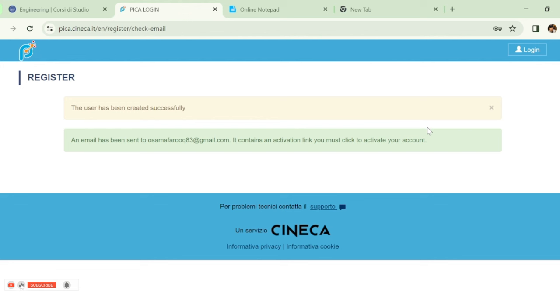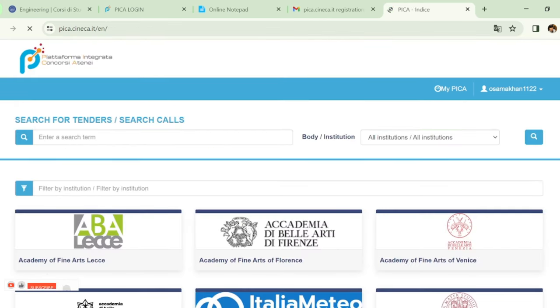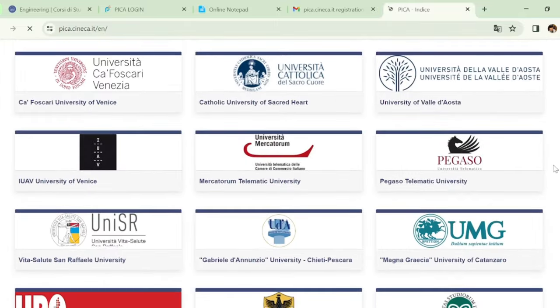After clicking new registration, your account will be successfully created. You will receive a confirmation email — click on 'Confirm my registration' to complete account activation. Your account is now activated and you will be taken to the home page.